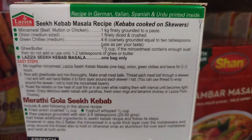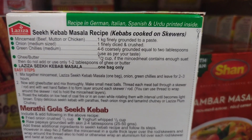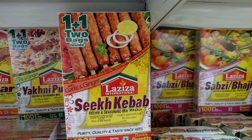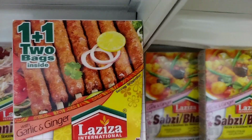Seekh kebab is a type of grilled or roasted meat dish that originates from the Indian subcontinent. It is made by marinating ground meat, typically beef, lamb, or chicken, in a mixture of spices, and then shaping it onto skewers and grilling or roasting it over a fire or charcoal.